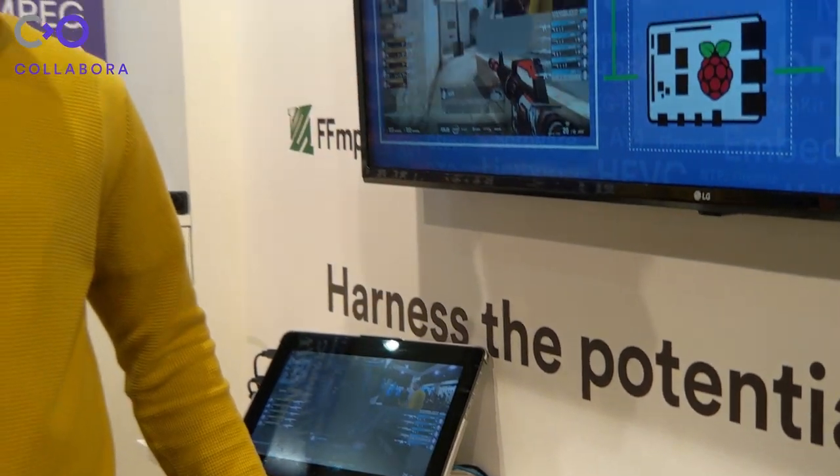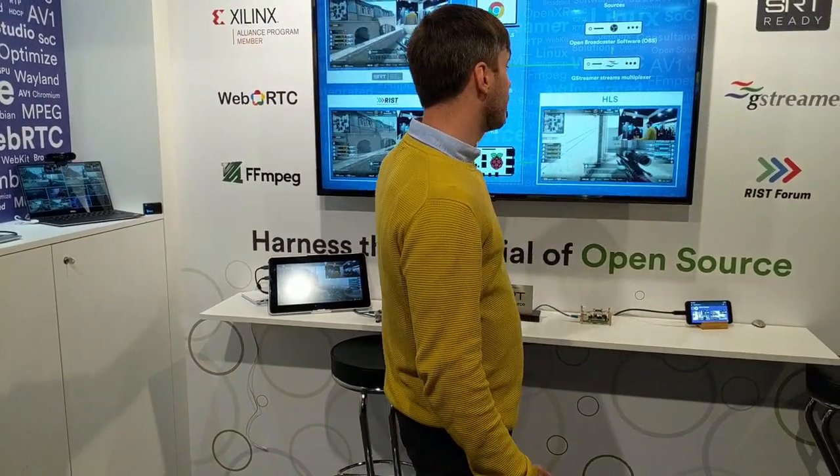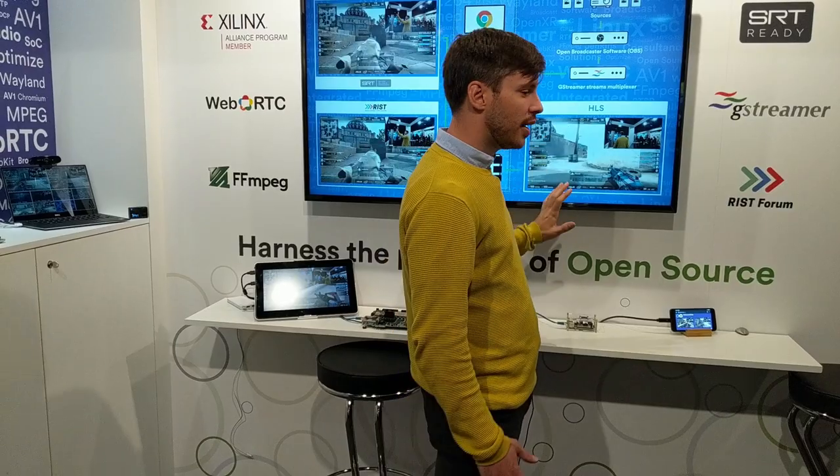We transform that stream in order to be retransmitted through REST, HLS, and WebRTC protocol. Next, we have our players. We brought a Raspberry Pi 4 running Wayland, displaying what we see on this big screen — three of the streams: SRT, REST, and HLS playing.